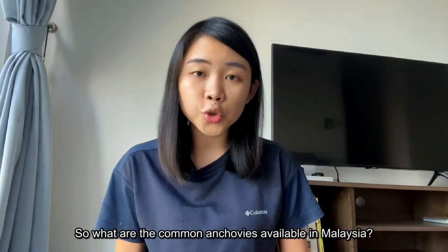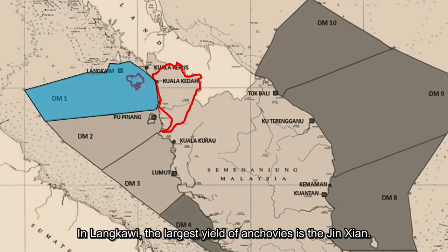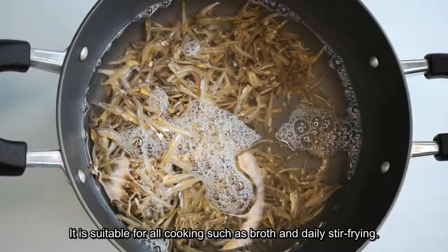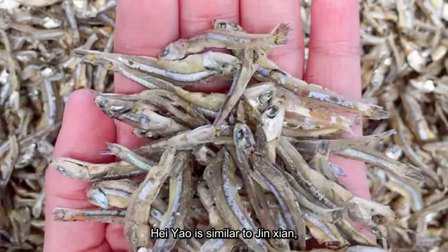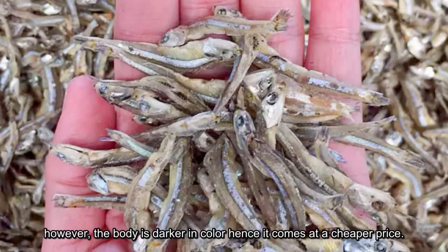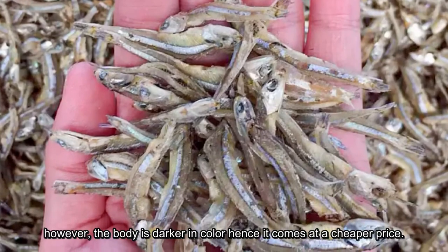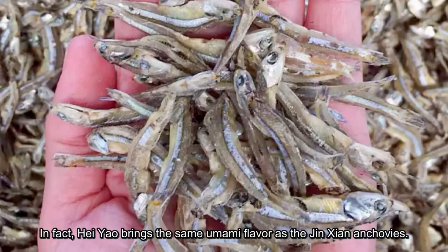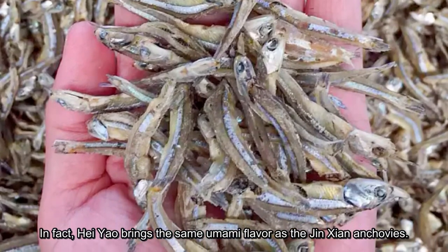So what are the common anchovies available in Malaysia? In Langkawi, the largest yield of anchovies is jinxian, suitable for all cooking such as broth and daily stir frying. Heiyao is similar to jinxian; however, the body is darker in colour, hence it comes at a cheaper price. In fact, heiyao brings the same umami flavours as jinxian anchovies.